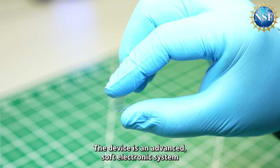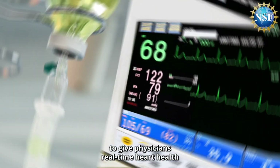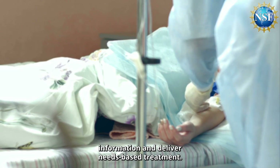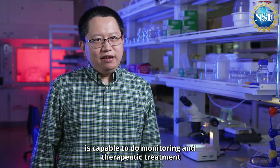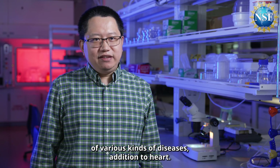The device is an advanced soft electronic system that performs complex heart examinations to give physicians real-time heart health information and deliver needs-based treatment. The system could also be used for short-term monitoring and control of other organ functions, capable of monitoring and therapeutic treatment of various kinds of diseases.